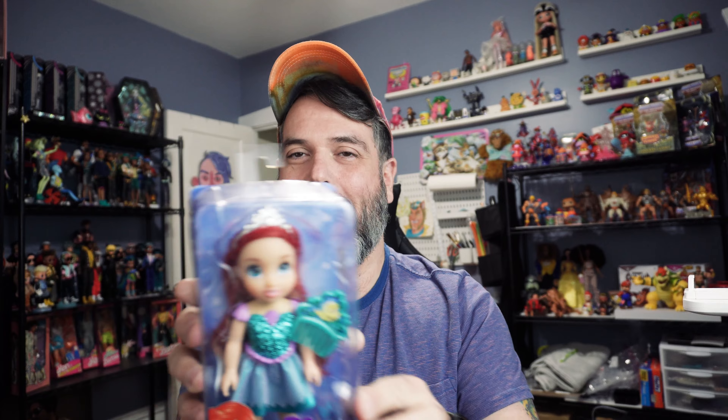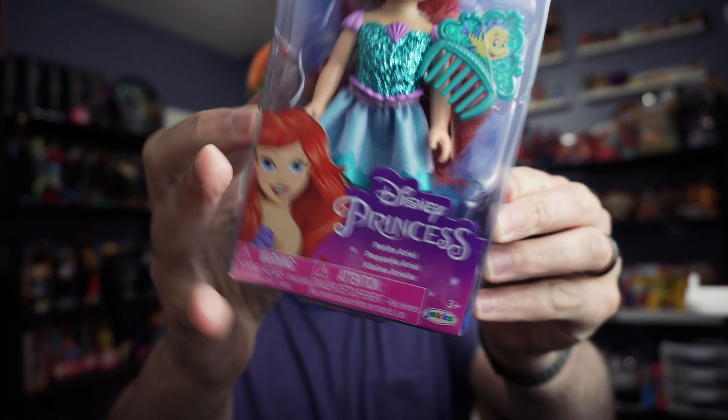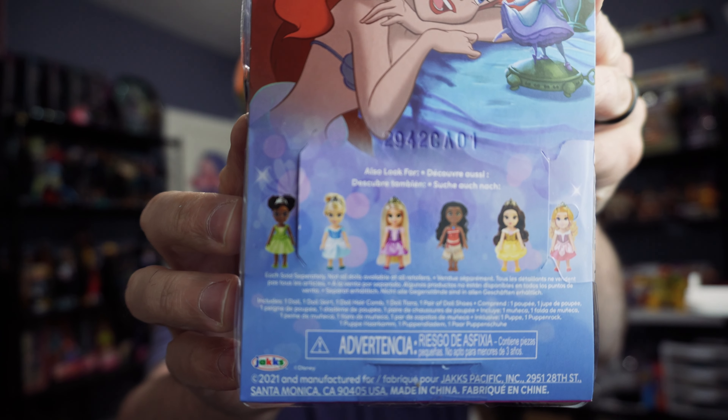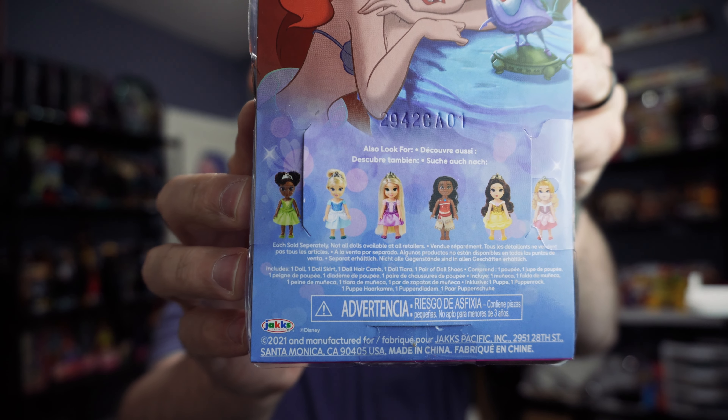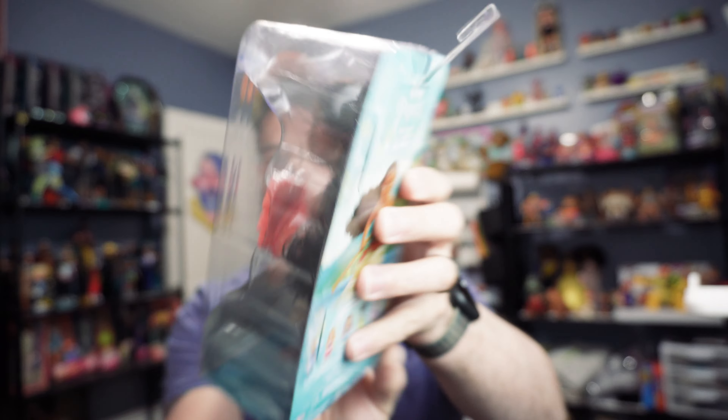Let's do a quick box tour. This is Ariel — that's the front and then the back. And then these are the other princesses in this line. And this is Moana and this is her back.